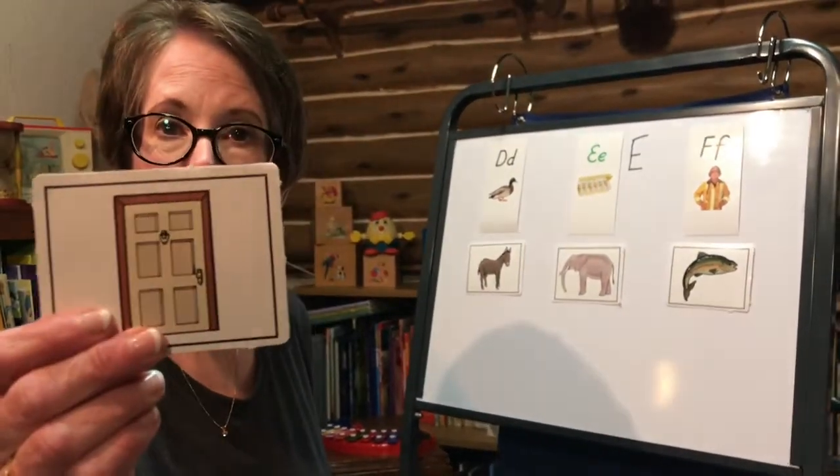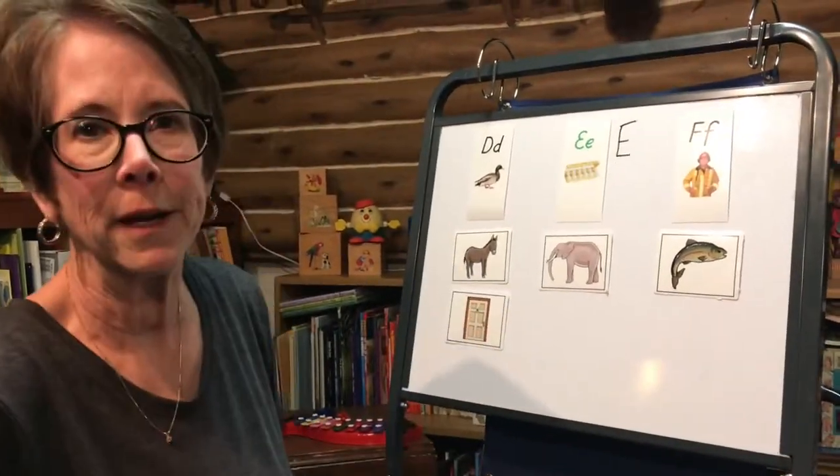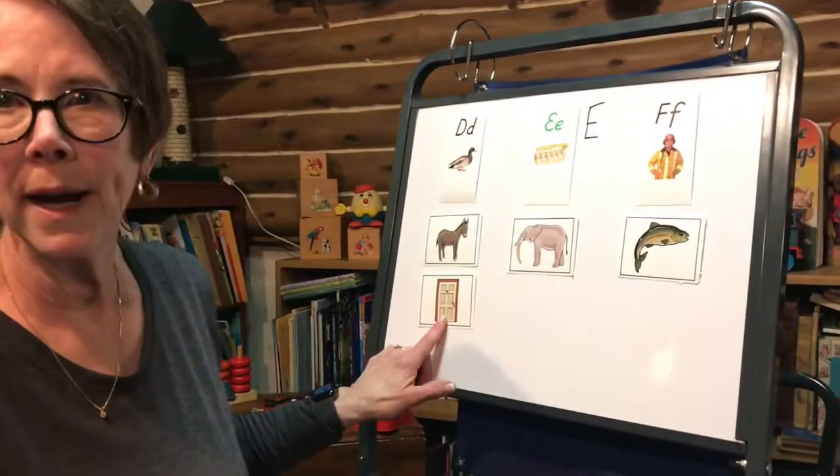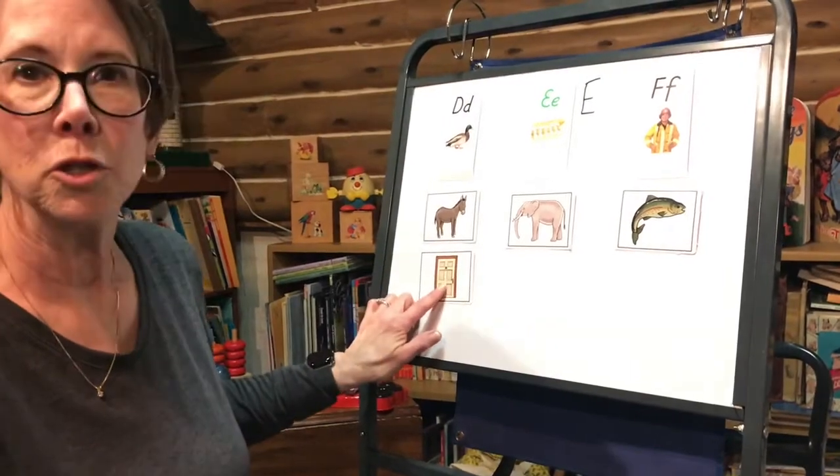This is a door. I'm going to open the door. Duh, duh, donkey. You're right. You're so smart. It goes right under the donkey. Duh, duck, donkey, door.